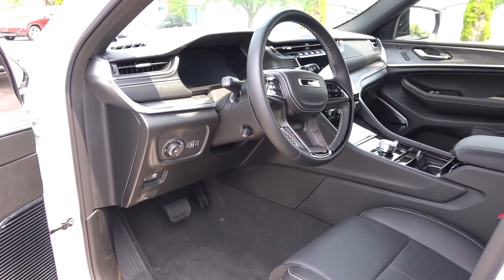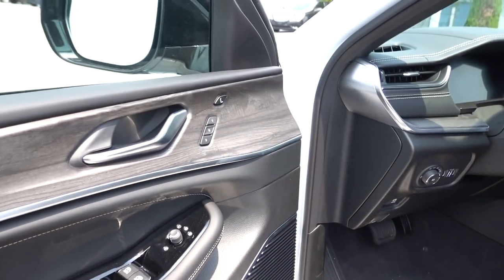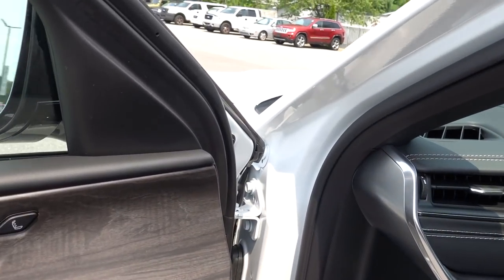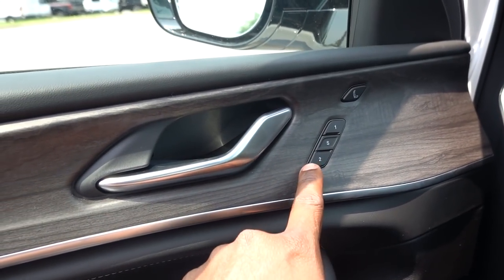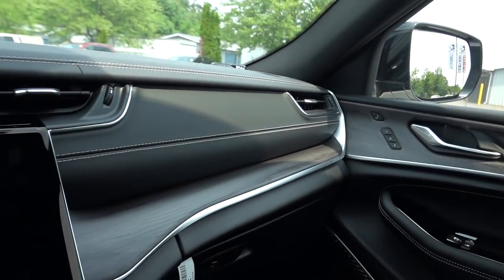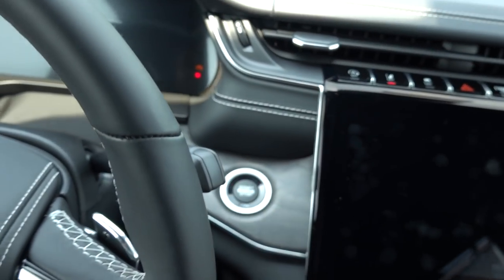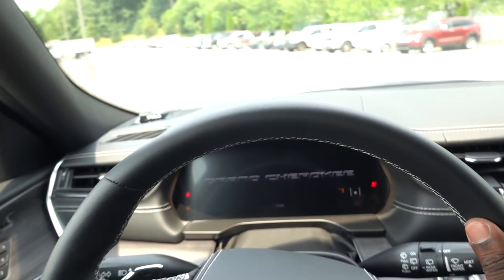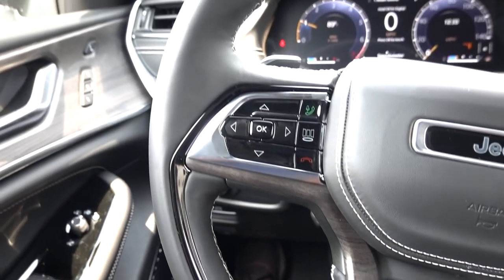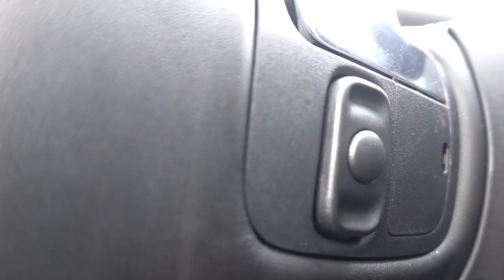The steering wheel is finished in piano black, similar to what you saw on the door. You can also close the mirrors from here. One thing I saw on the window sticker is seat memory for both the driver and passenger side. Push button start is up top, standard leather-wrapped steering wheel, still with that piano black surround, paddle shifters, and audio controls behind the wheel.